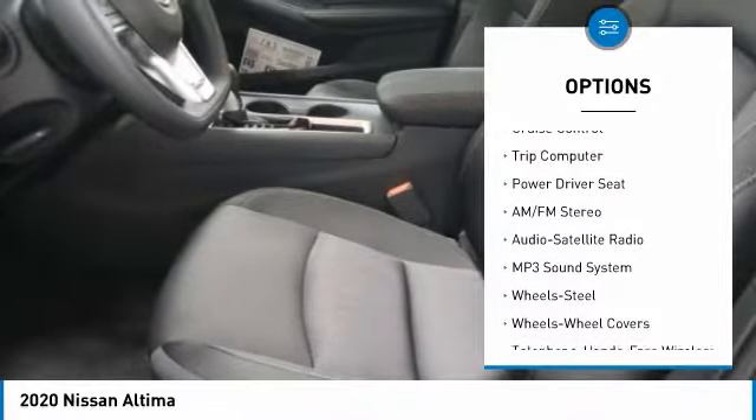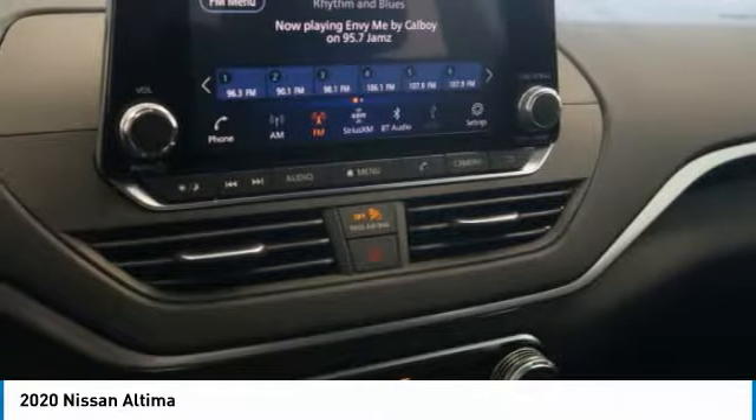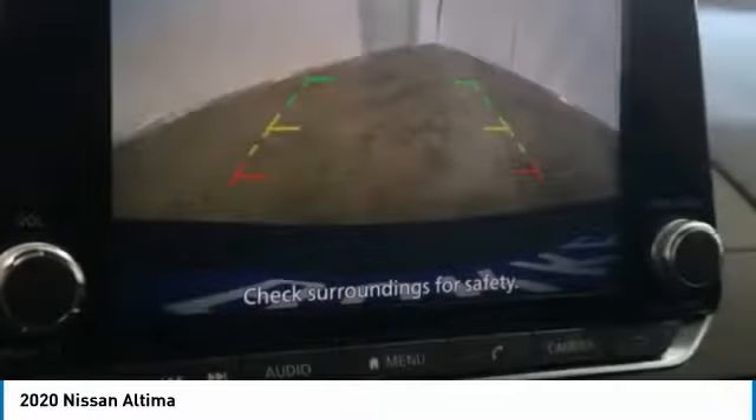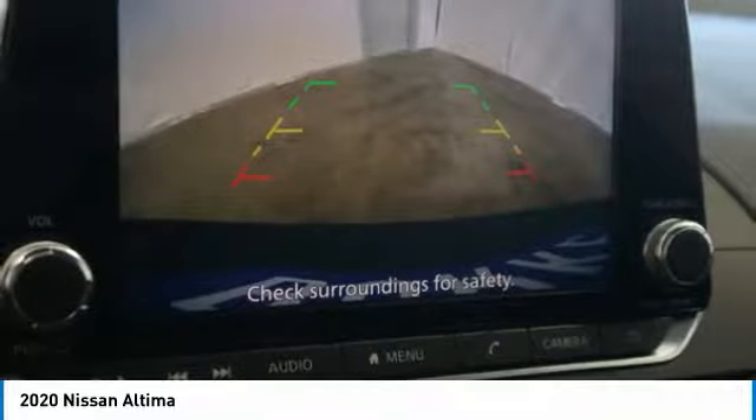FWD, headlights auto off, mirror memory, security system, cruise control, and trip computer. If affordable style and reliability are what you're looking for,